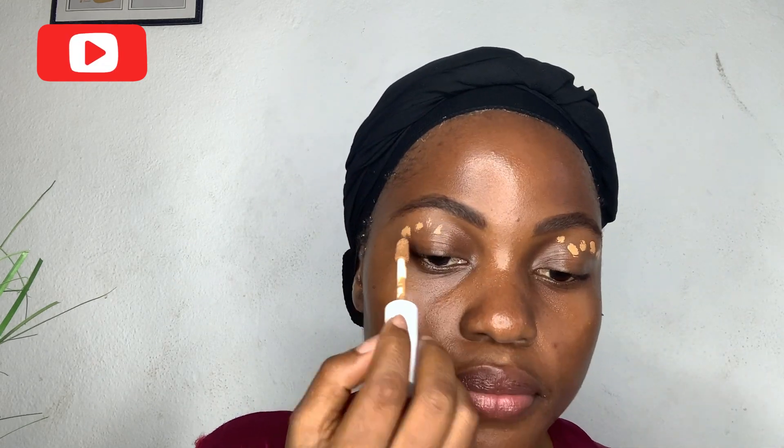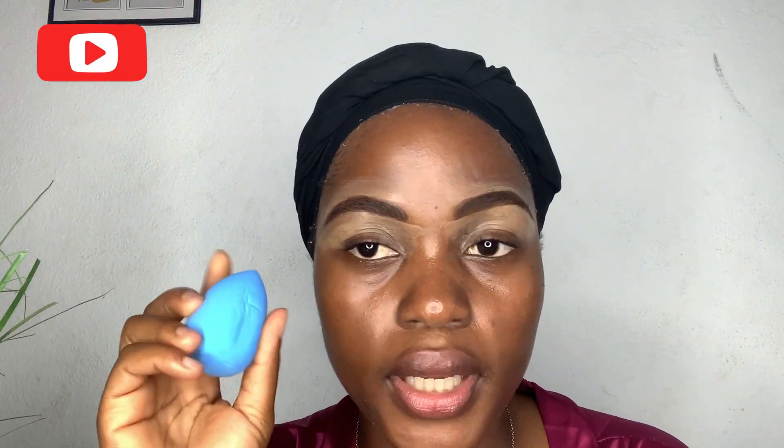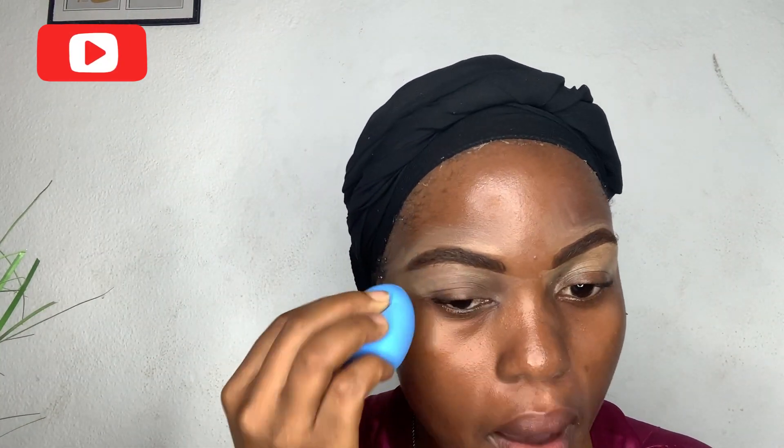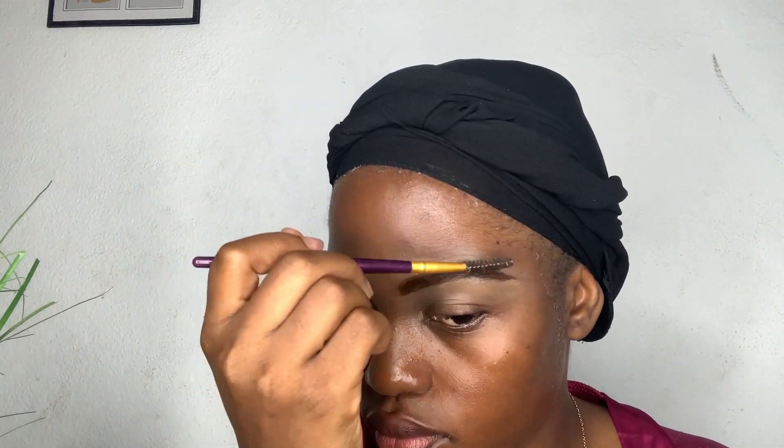Next up, my Maybelline Superstay concealer. I got it from Makeup Heaven — you can check them out on Instagram, link is below. I saw this technique of applying concealer from one popular YouTuber and this was the first time I actually tried to do it. After, I'm going to use the beauty blender to blend all of that — it looks like a masquerade, not sexy at all. I'll try to blend it out as much as I can.